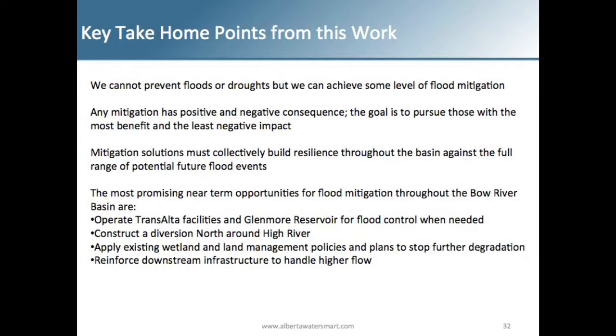A key recommendation is to reinforce downstream infrastructure to handle higher flows — whether it's Traverse Dam or Twin Valley Dam. If you're sending or changing flows and that infrastructure is lost, it could result in even greater impacts from a flood.